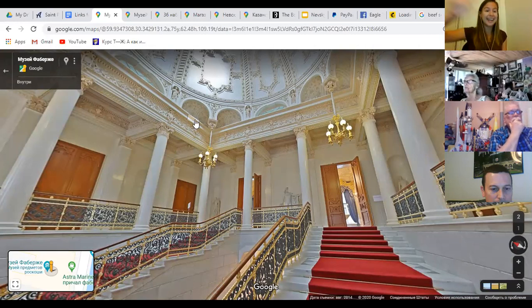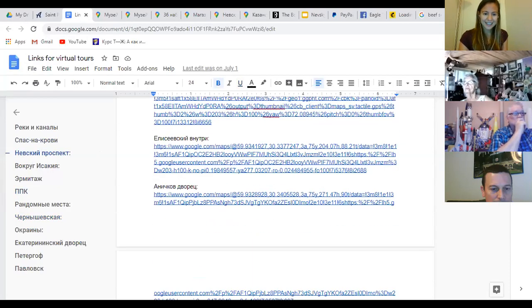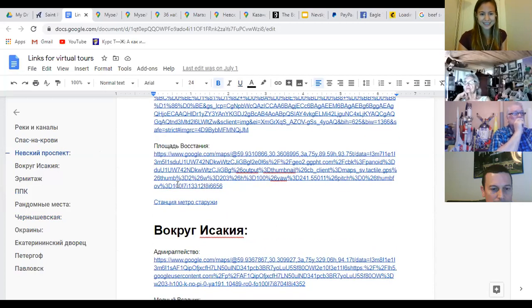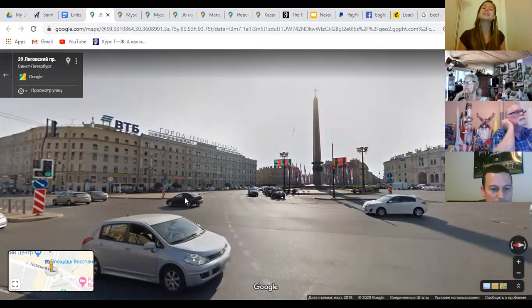We are now moving toward the end of Nevsky Prospect. We started at the beginning with the Winter Palace and the Palace Square connected to the royal family. At the opposite end of the street is another important square — the Uprising Square — connected with the Russian Revolution. During the Revolution of 1917, some of the biggest uprisings took place on this very spot, which gave the square its name.